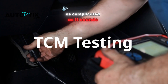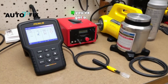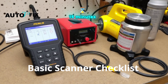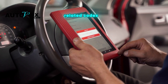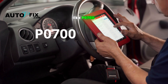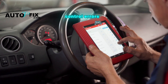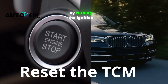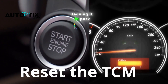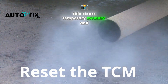How to test and reset a TCM. Testing a TCM isn't as complicated as it sounds. If you've got a basic scanner and about 15 minutes, try this checklist. First, scan for trouble codes: plug in an OBD2 scanner and look for transmission-related codes like P0700, P0605, or anything pointing to shift solenoids or control errors. Next, reset the TCM — some vehicles let you do a soft reset by turning the ignition on and off a few times, leaving it in park, then letting the engine idle for a few minutes. This clears temporary memory and adaptive settings.